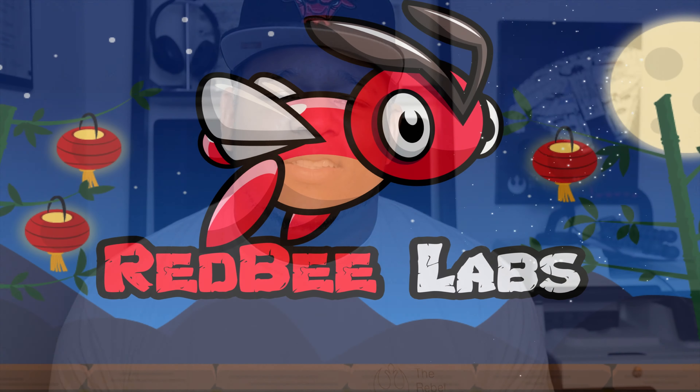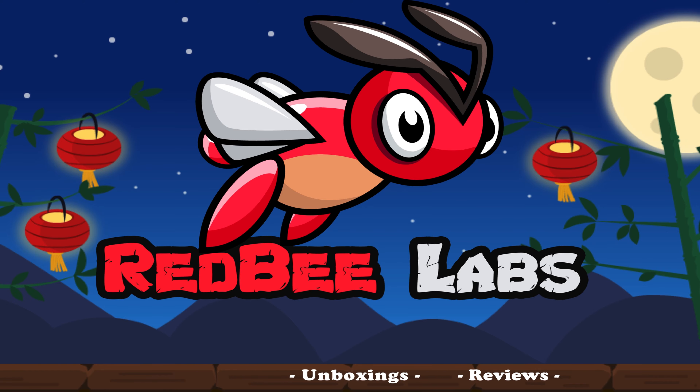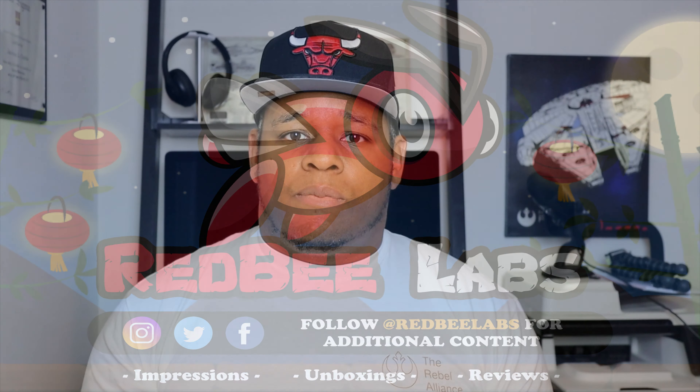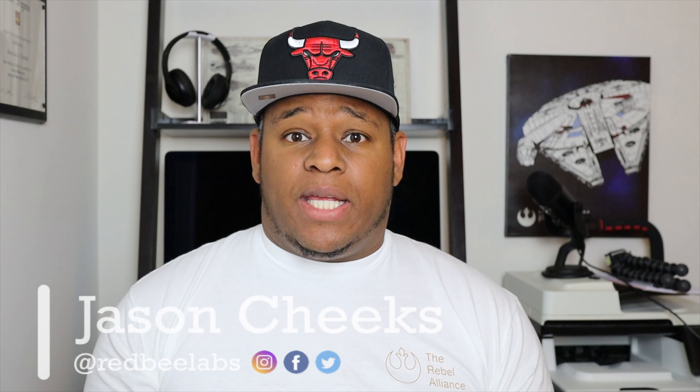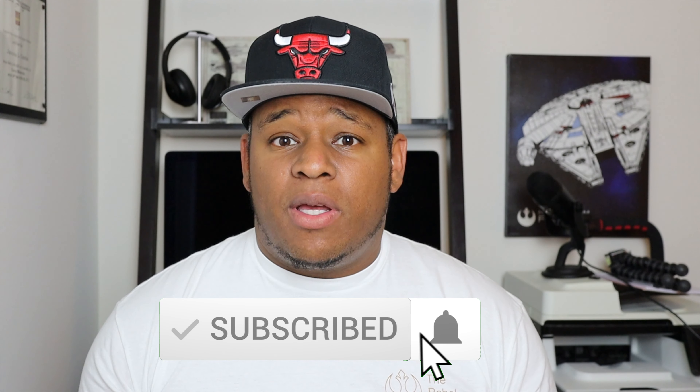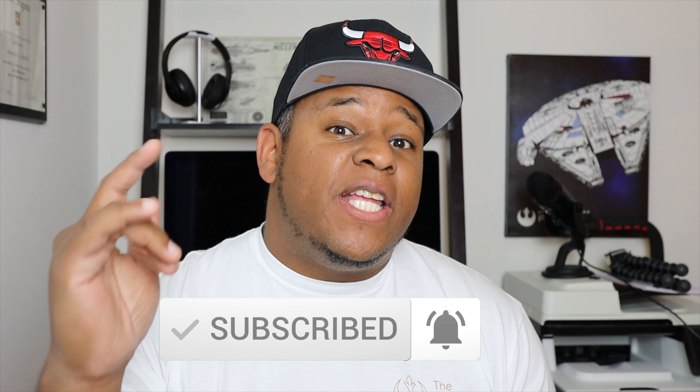Is Apple coming up with a Tile competitor? Let's talk about it. What's up everyone, it's Jason here with Red Bee Labs and welcome to another video. If you're new to the channel, please click the subscribe button and the notification bell so you don't miss out on any of those good videos I'm dropping.